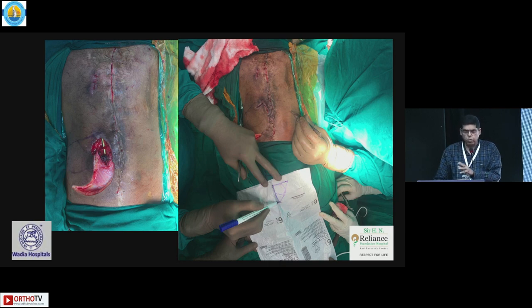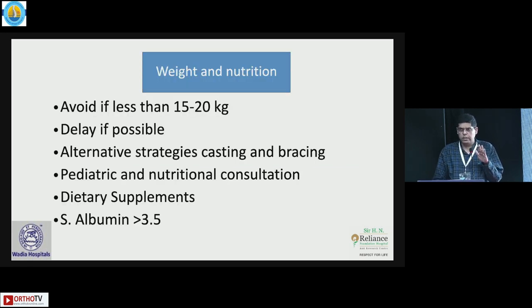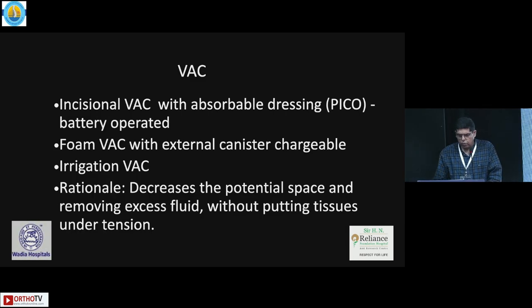It's important to work in coordination and assess preoperatively so you don't face these problems later. In small children, I try to avoid surgery below 20 kg as much as possible — if you have an infection in such a patient it's very difficult to manage. The VAC does not work in isolation. There is an incisional VAC called the PICO, which is a good idea to use if you are anticipating an infection. In high-risk patients, you can apply this post-op — it's a battery-operated system, very easy for the patient to be mobile.